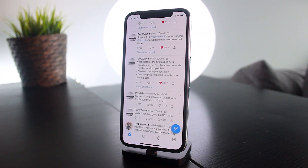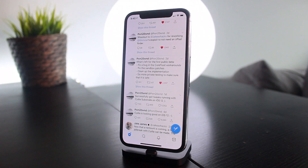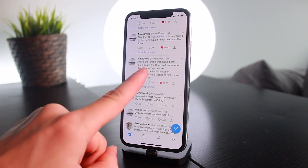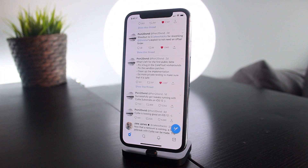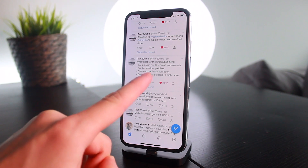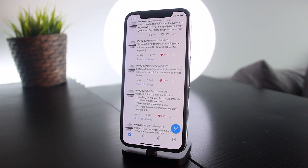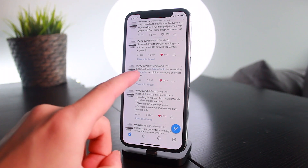Speaking of what's left to do, he tweeted out what's left for the public beta. This jailbreak is going to hit public beta stages very soon — I'd say potentially within the next week we'd see a beta come out. pwn20wnd says they still have to fix a bug in CoreTrust, work around that — likely related to A12 support — fix a few sandbox patches, clean up the implementation, and do more private testing to make sure everything is safe.